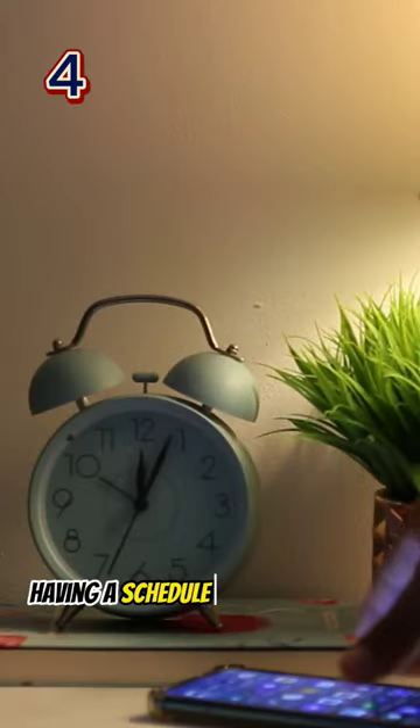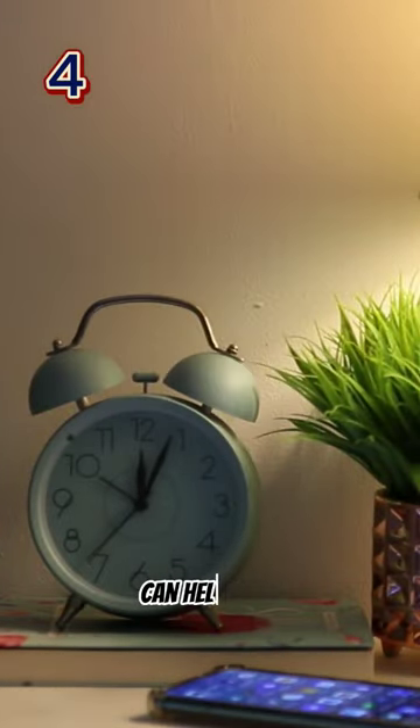Sleep more. Getting enough sleep can help you lose weight. Having a schedule that you stick to and getting the right amount of shut-eye can help a lot.